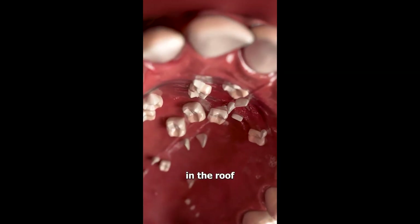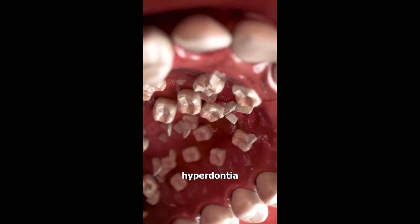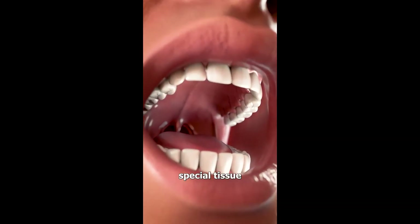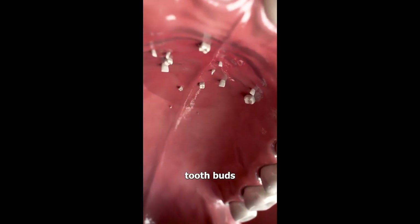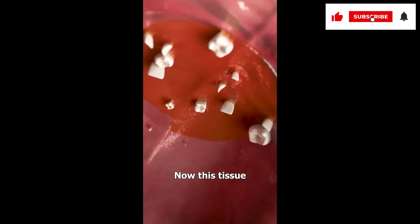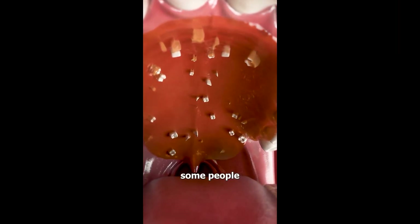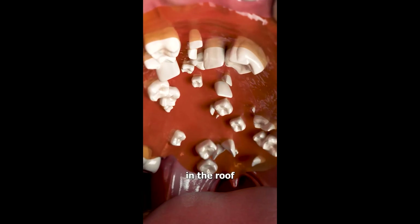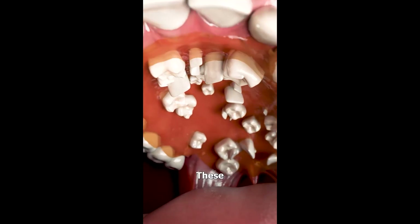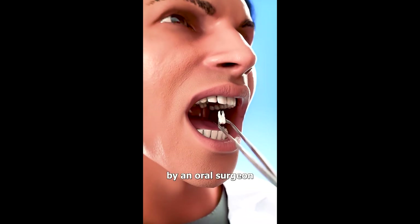If you have teeth growing in the roof of your mouth, you might have a condition called hyperdontia. It happens when the special tissue that develops tooth buds is overactive and produces more than normal. This tissue can appear anywhere in the mouth, and in some people it can congregate and grow teeth in the roof of your mouth. These excess teeth can be surgically removed by an oral surgeon.